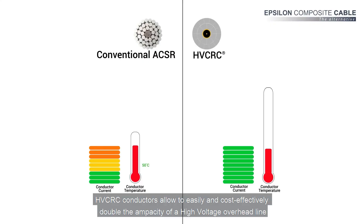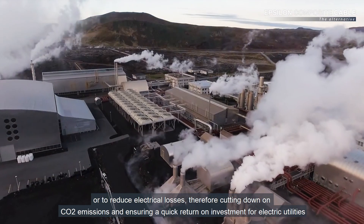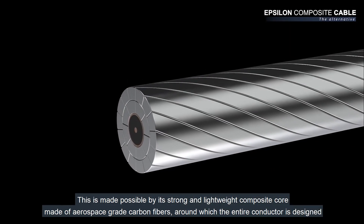HVCRC conductors allow to easily and cost-effectively double the ampacity of a high-voltage overhead line, or to reduce electrical losses, therefore cutting down on CO2 emissions and ensuring a quick return on investment for electrical utilities.